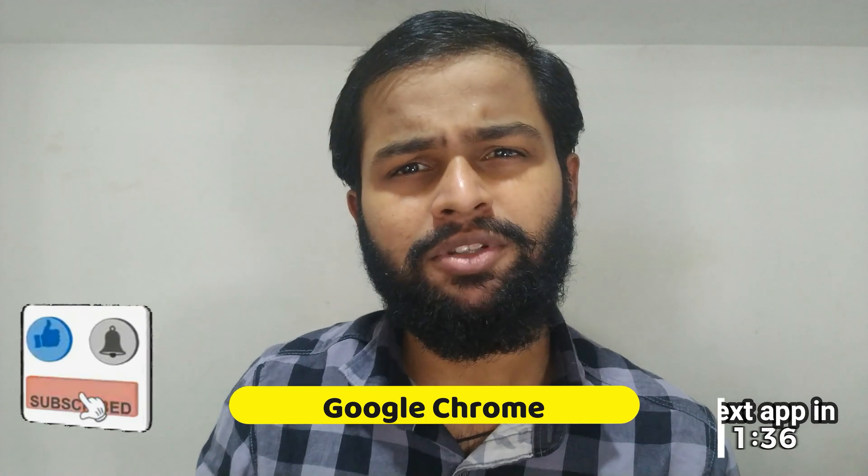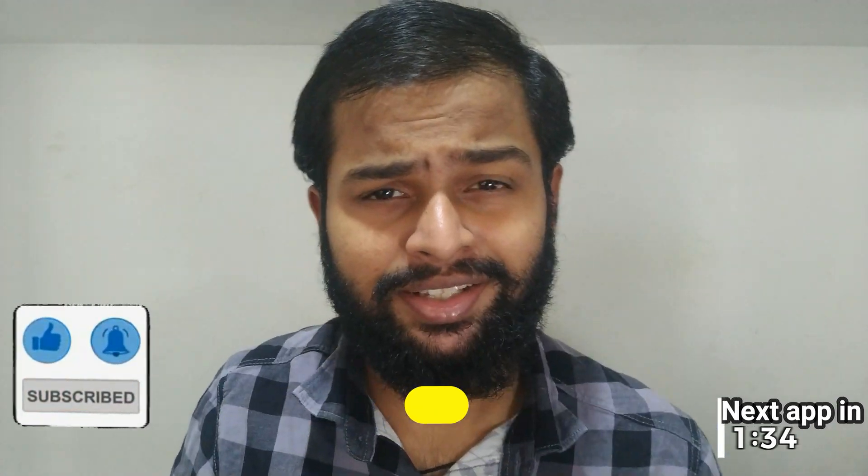Google Chrome is one of the best browsers out there, but is it the only one worth looking at? Let's talk about that. Welcome to my channel. When talking about the best Android browsers out there, we cannot skip Google Chrome, mostly because it comes pre-installed in all Android devices.